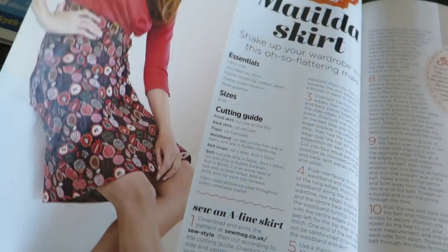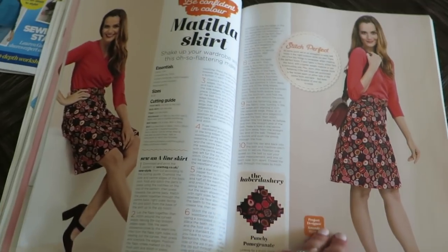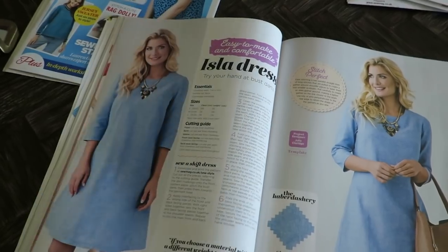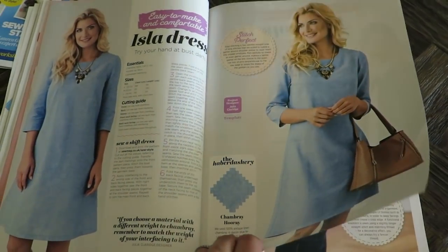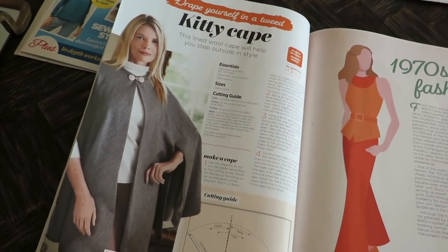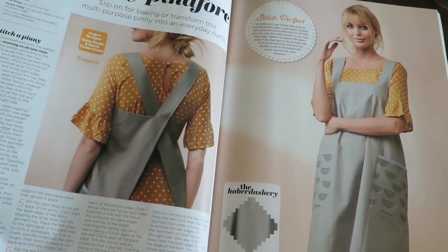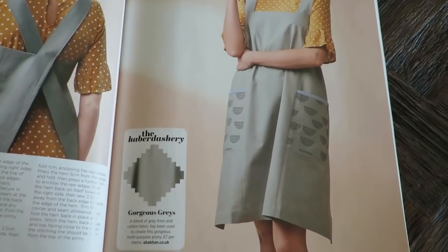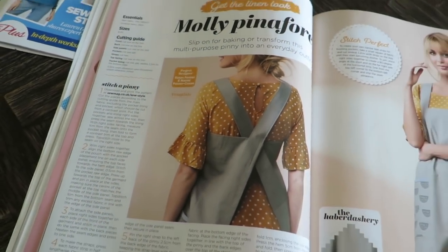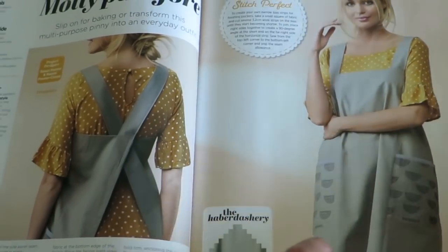Matilda skirt — still 60s for sure. Then we've got a sled dress, and all of these — you can get them online at their website. Kitty cape. 70s fashion — what in the heck is this? Was this like an apron thing? Pinafore. I'm not into the pinafores, I'm sorry.